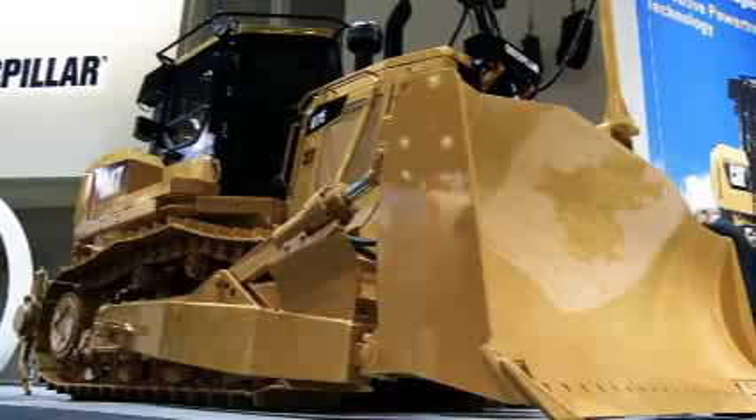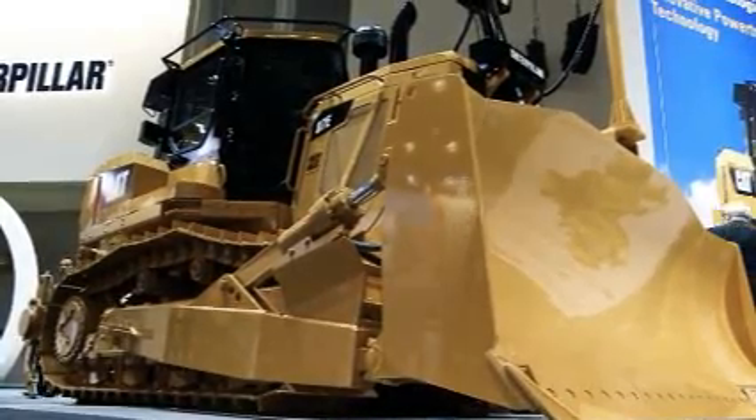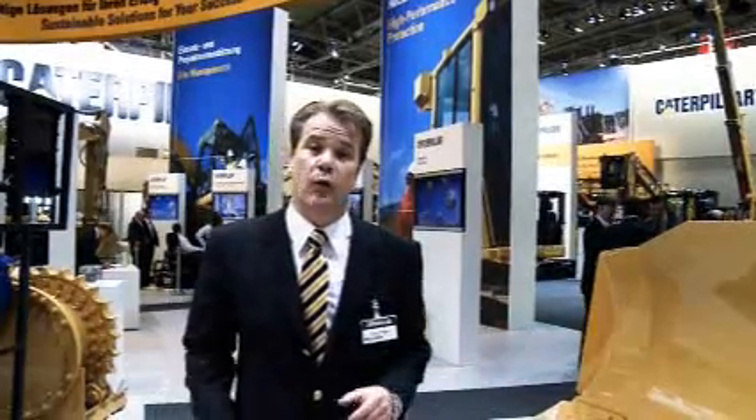The drivetrain is a very important part of a machine system and I'm going to show to you why it makes your machine more productive, more profitable and more sustainable. The D7E is quite an impressive machine and there are already many of them working on job sites all over the world.